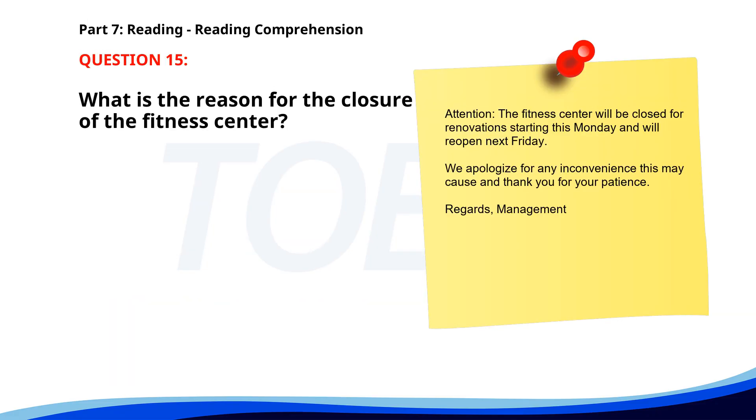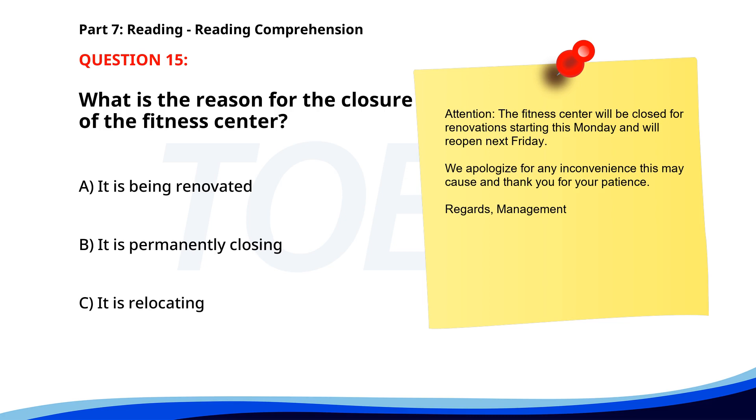Number 15. 'Attention. The fitness center will be closed for renovations starting this Monday and will reopen next Friday. We apologize for any inconvenience this may cause and thank you for your patience. Regards, management.' What is the reason for the closure of the fitness center? A. It is being renovated. B. It is permanently closing. C. It is relocating. The correct answer is A: It is being renovated.